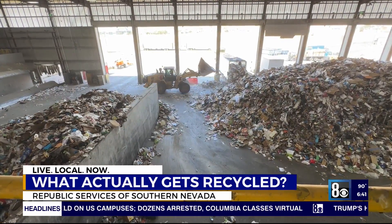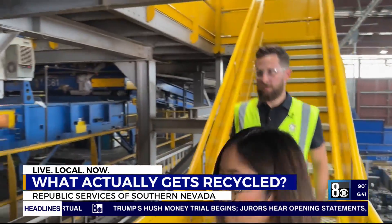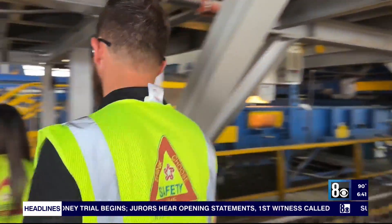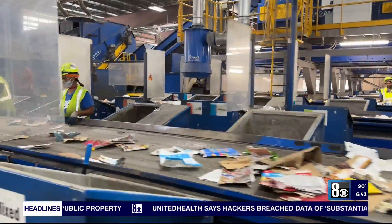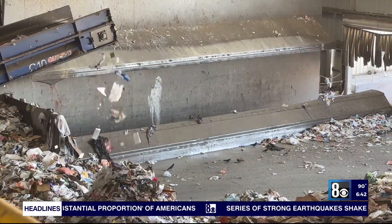We take in an average of 800 to 1,000 tons of material every single day. Jeremy Walters is the sustainability ambassador for Republic Services. When we first opened the facility, we were taking in anywhere from 650 to 750 tons per day, and now we're doing upwards of 1,000 tons per day. What you recycle ends up here at the Republic Services Southern Nevada Recycling Center on Cheyenne and Commerce.